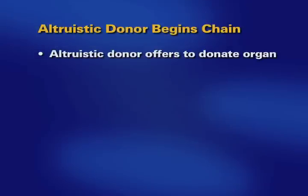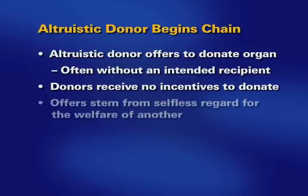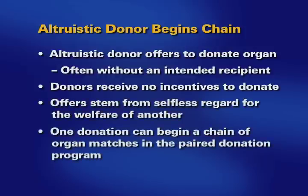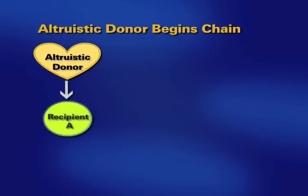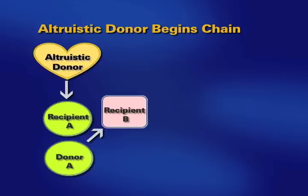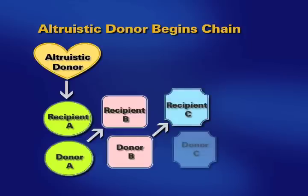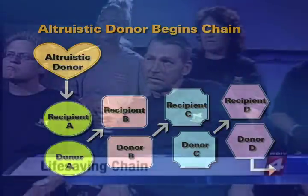Altruistic donors come forward with an offer to donate an organ, often without an intended recipient. Altruistic donors receive no financial or other incentives to donate — their offers stem from a selfless regard for the welfare of another. One donation can begin a chain of organ matches in the paired donation program that may allow for many transplants to occur. For example, one donated kidney is matched and transplanted to recipient A, whose incompatible donor now donates to recipient B, whose incompatible donor donates to recipient C, and so on. The gift chain of donations continues as long as there are suitable donors and compatible recipients.